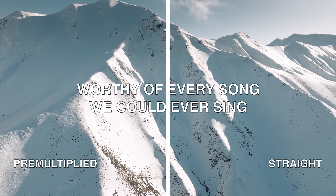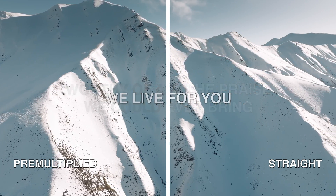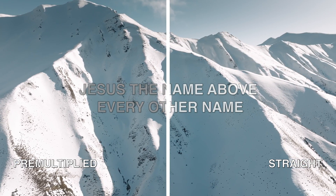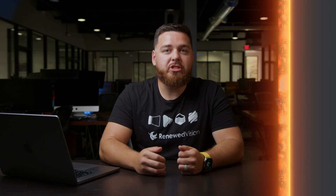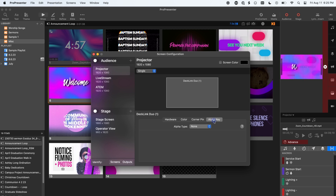Speaking of alpha keying, ProPresenter 7.14 introduces an alternative way to set up an alpha key with other outputs — we call this configurable alpha types. This allows you to fine tune your experience by selecting how to render key and fill signals as either straight or pre-multiplied. Traditionally, ProPresenter has always output a pre-multiplied fill channel. Pre-multiplied alpha signals do not allow for transparency of a full range of colors and can result in muddied-looking graphics, or in the case of white lyrics transitioning to other white lyrics, a shadow effect of the outgoing text. When using a straight key, the fill image always shows the full color saturation, tint, and shade of the graphic elements without any alpha channel applied. To set this up, you can select pre-multiplied or straight from the alpha key tab of the screen configuration window.